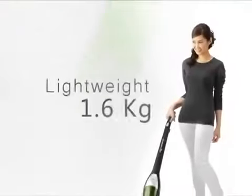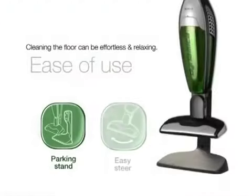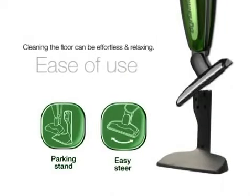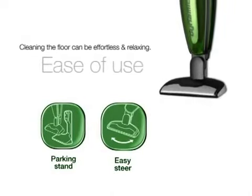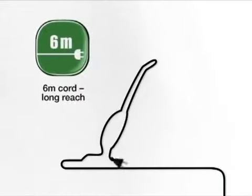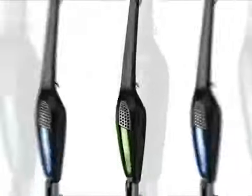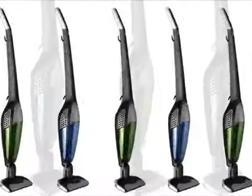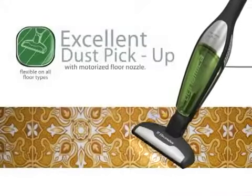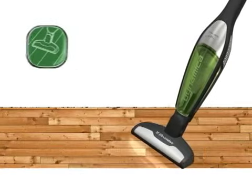The Dynamica is lightweight at 1.6 kilograms and easy to handle. It has a double-jointed floor nozzle so you can easily steer it around the room. Plus, the 6-meter power cord gives you the accessibility you need to reach those areas that need cleaning. The Electrolux Dynamica gives you the flexibility to clean on all kinds of floor types effortlessly, be it carpet or hard floor.